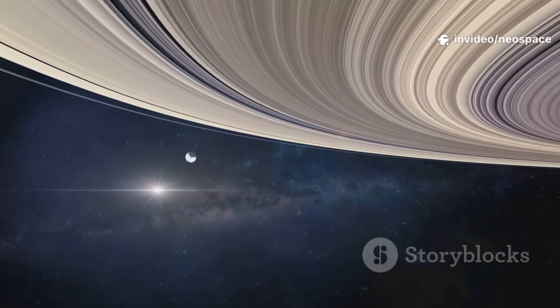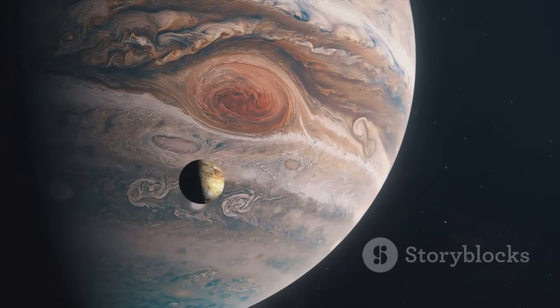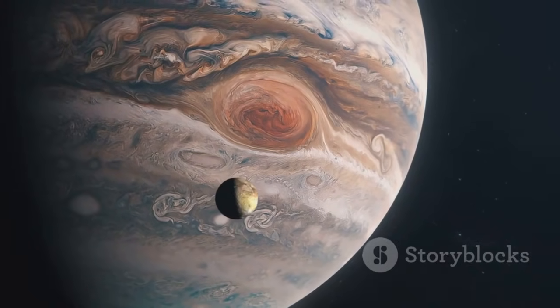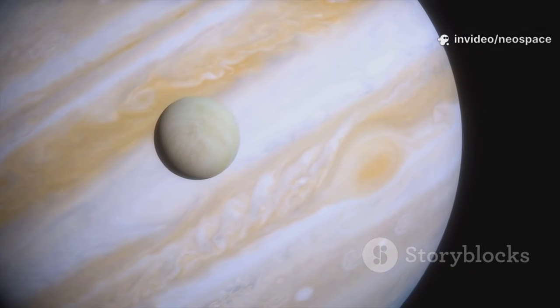After Jupiter, Voyager used the planet's gravity to slingshot toward Saturn. In just months, Voyager revealed more about Jupiter and its moons than centuries of Earth-based observation. It showed us volcanic worlds, potential oceans, and the complex beauty of a gas giant's atmosphere.